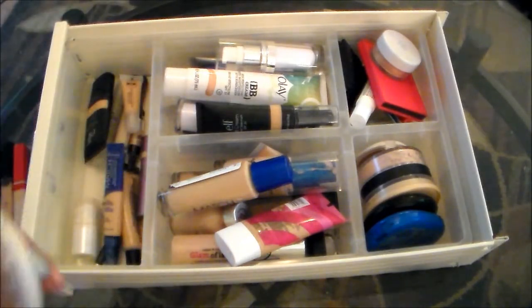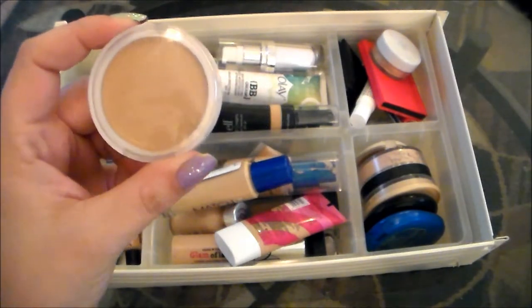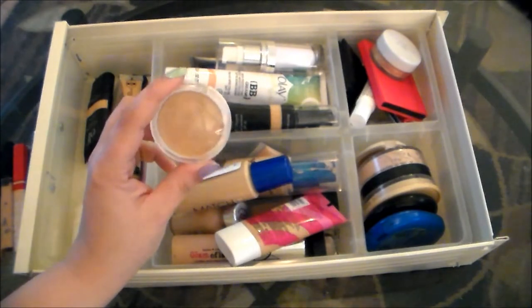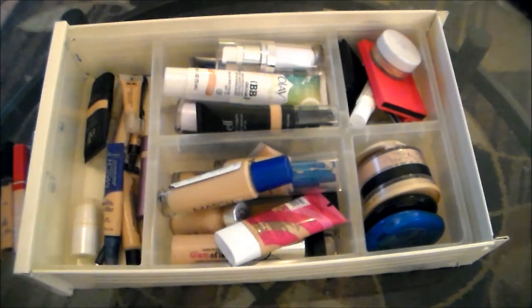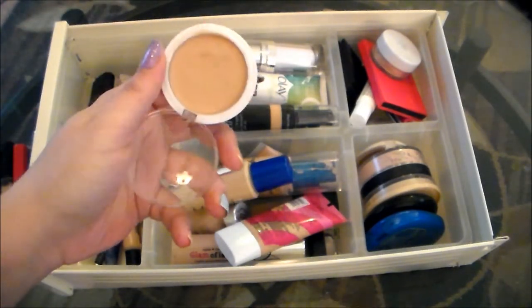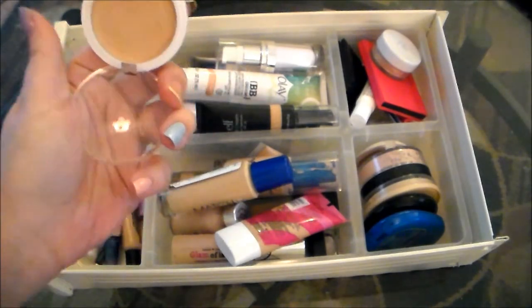Next I have an e.l.f. Cover Everything Concealer — again, the writing is worn off. One of the things I don't like about this e.l.f. packaging is that it does that. But I really do not like this concealer at all. It's very cakey and dry and I find that once you get it on your face, it doesn't really cover everything at all, so I'm going to be getting rid of that.